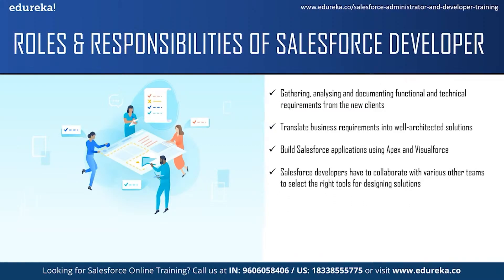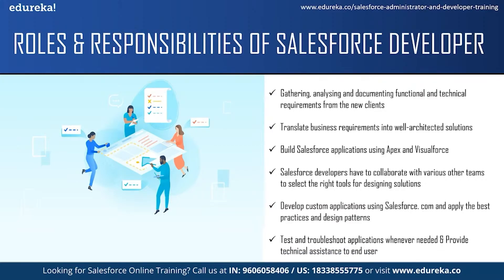Salesforce developers have to collaborate with various other teams like the sales team, marketing team and service team to translate business needs into solutions using the right tools. They are responsible for developing custom applications using Salesforce.com and integrating them with other systems. They should apply best practices and design patterns to build their applications. The next responsibility is to test and troubleshoot whenever needed. They handle the full process of Salesforce development, which includes coding, troubleshooting and managing. They should also provide technical assistance to end users for troubleshooting, bug fixes, enhancements and guide them on things they don't understand.